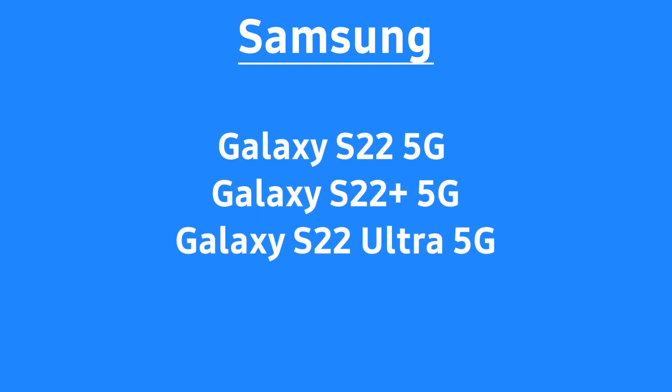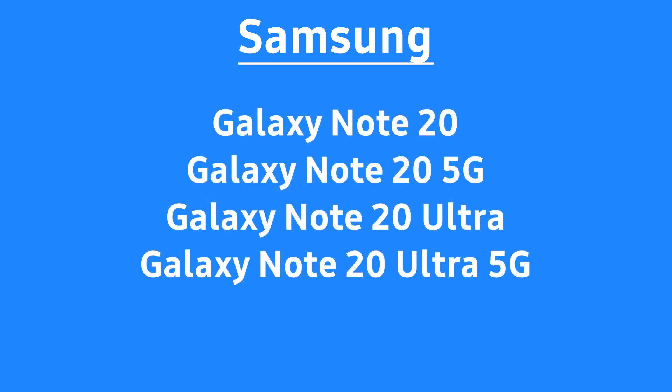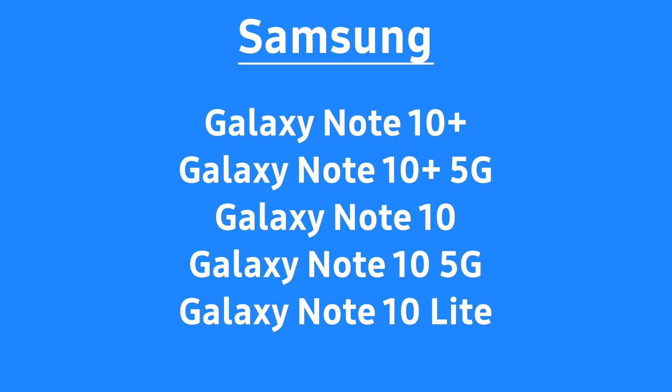From Samsung Galaxy S series, the devices are Galaxy S22 5G, Galaxy S22 Plus 5G, Galaxy S22 Ultra 5G, and others you can see on the screen. From Samsung Galaxy Note series, the devices are Galaxy Note 20, Galaxy Note 20 5G, Galaxy Note 20 Ultra, Galaxy Note 20 Ultra 5G, and others you can see on the screen.